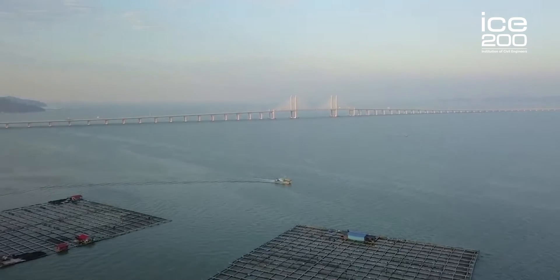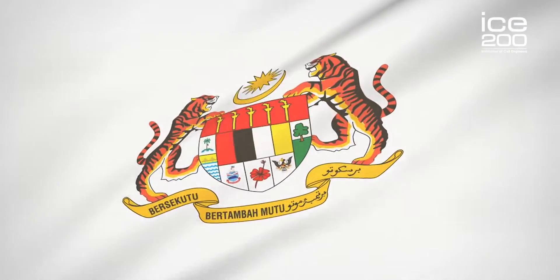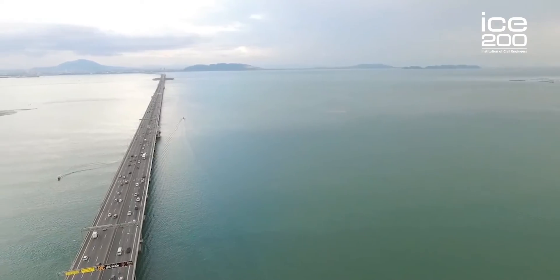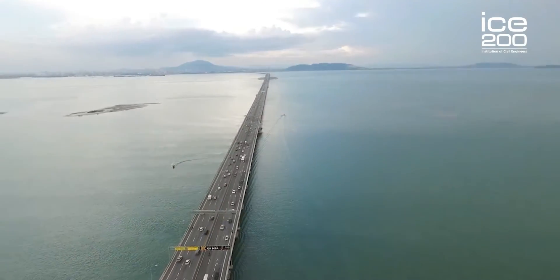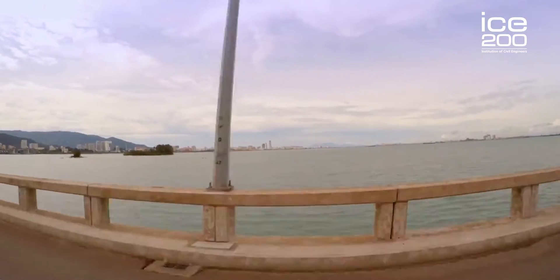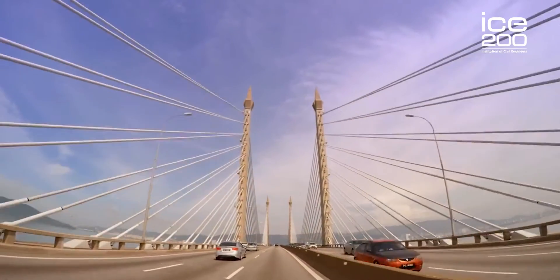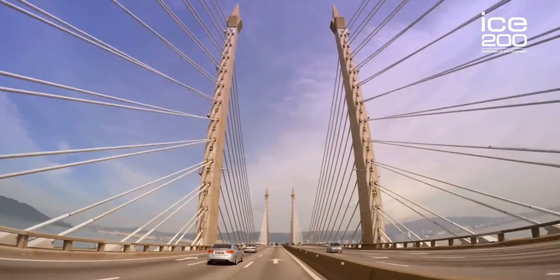Penang Bridge is an iconic infrastructure in Malaysia. It is even in our Malaysian coat of arms. I first used the Penang Bridge when I was on a school holiday. I had to travel from Penang Island to peninsular Malaysia. The only physical connection between Penang Island and the mainland is the bridge.